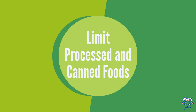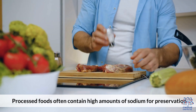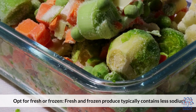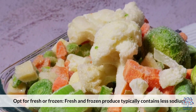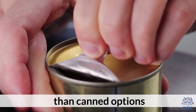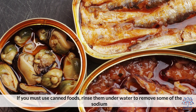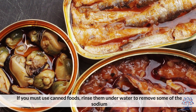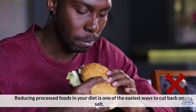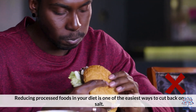3. Limit processed foods. Processed foods often contain high amounts of sodium for preservation. Opt for fresh or frozen — fresh and frozen produce typically contains less sodium than canned options. If you must use canned foods, rinse them under water to remove some of the sodium. Reducing processed foods in your diet is one of the easiest ways to cut back on salt.